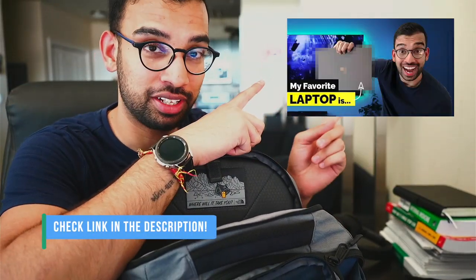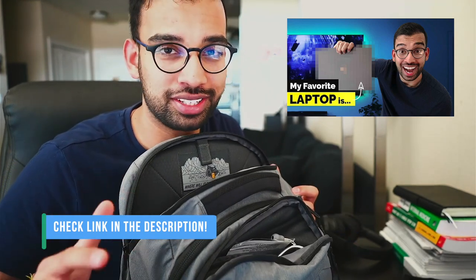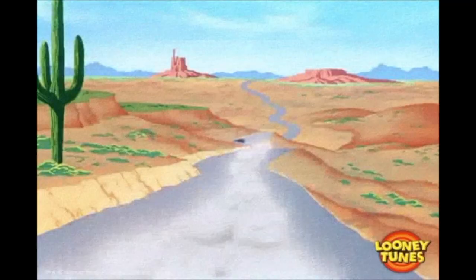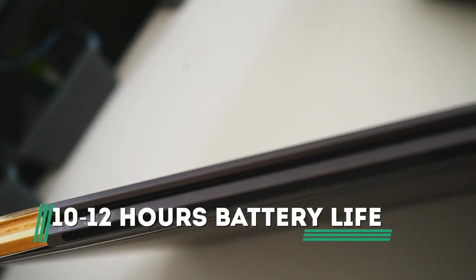Next, let's talk about my actual daily driver laptop. I've made a completely different video about my favorite laptops from medical school, so I'll link that down below. The laptop I'm currently using is the HP Spectre 360 series - it's 13 inches, super light, and freakishly fast. In addition to excellent performance, the battery lasts anywhere from 10 to 12 hours, so I really don't have to take my charger around in my backpack to add more weight.